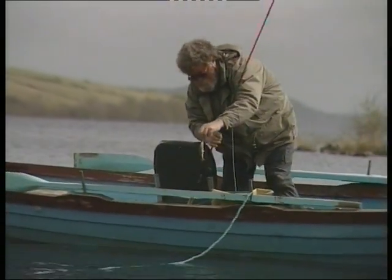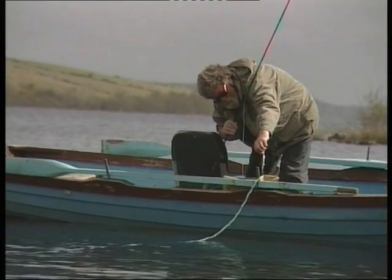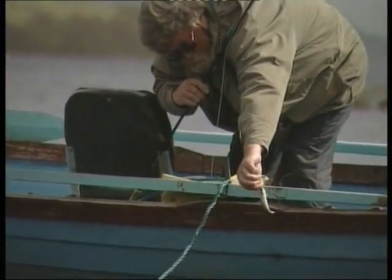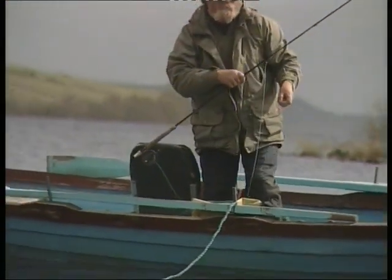It's hard to believe that this tiny fish could return here in just over a year's time as a five, six or seven pound grilse, or one sea winter salmon.